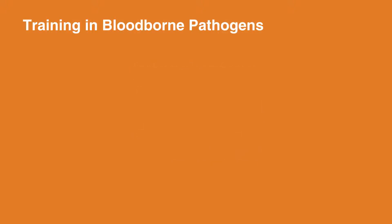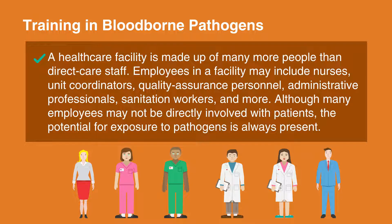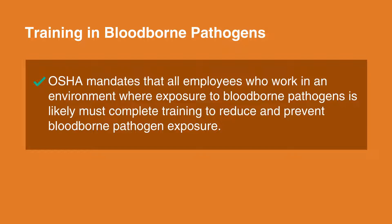Why is training in blood-borne pathogens required? A healthcare facility is made up of many more people than direct care staff. Employees may include nurses, unit coordinators, quality assurance personnel, administrative professionals, sanitation workers, and more. Although many employees may not be directly involved with patients, the potential for exposure to pathogens is always present. OSHA mandates that all employees who work in an environment where exposure to blood-borne pathogens is likely must complete training to reduce and prevent blood-borne pathogen exposure.